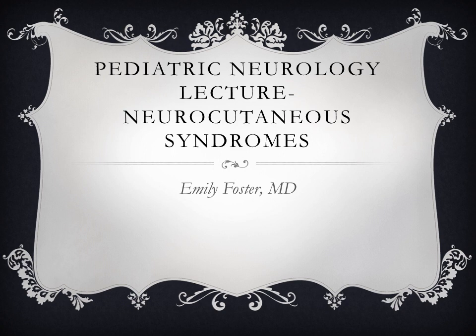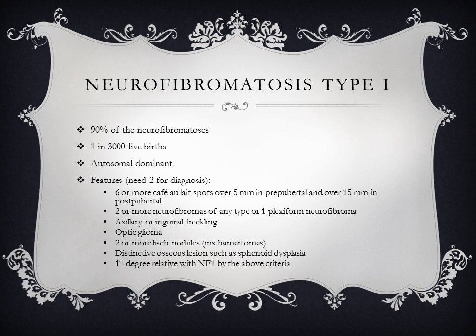Our fourth pediatric neurology lecture is about neurocutaneous syndromes. The first one we will discuss is neurofibromatosis type 1. 90% of neurofibromatoses involve type 1, which occurs in 1 in 3,000 live births and is an autosomal dominant condition.